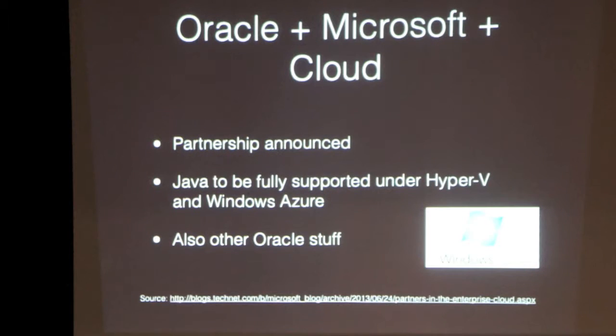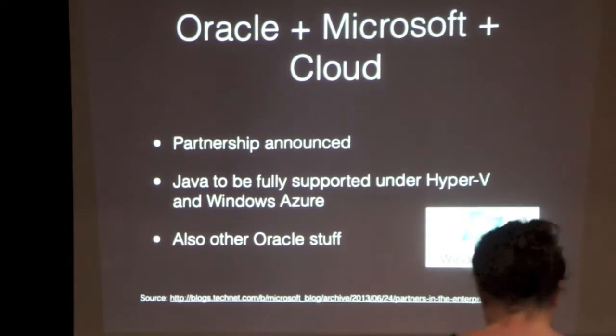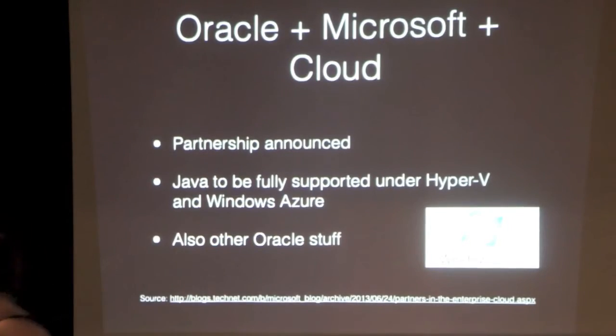Oracle and Microsoft made an announcement that they're going to work together and make more Oracle stuff cloud-ready, and that includes Java. They're going to support Java platform on Windows Azure officially and more products under Hyper-V. If you run a hardcore Windows server shop, you'll get more Java success.